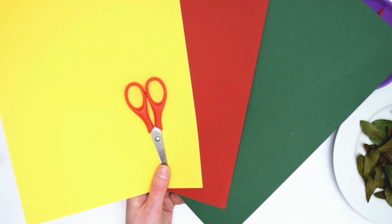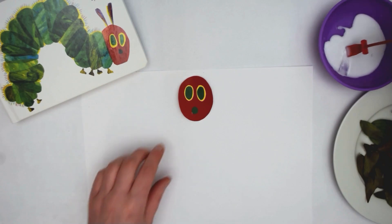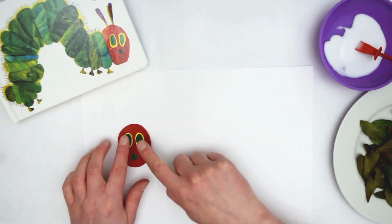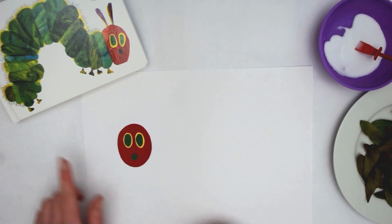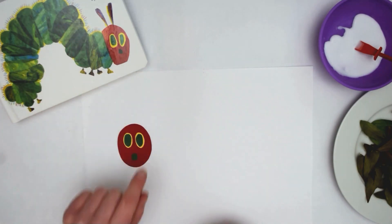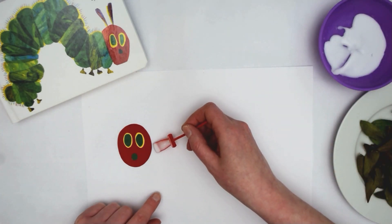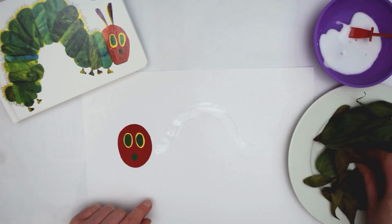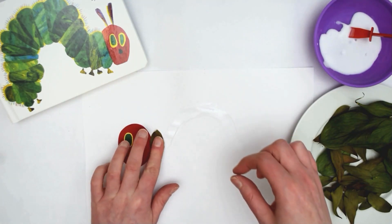For the Hungry Caterpillar's face, I've used some coloured card and cut it into circle shapes. I've stuck them together with glue and then we're going to glue the face onto the paper. Once the Hungry Caterpillar's face has stuck down to the paper, we're now going to make the body. The body's like a nice curved shape, so we're going to do the same on our piece of paper. We're going to use the glue first and spread it onto the paper. Next, we're going to use the leaves that we've collected earlier to make the body. Each leaf is going to be a segment.